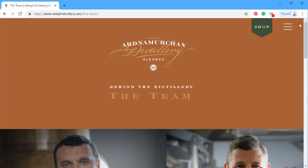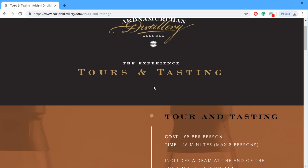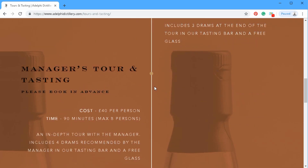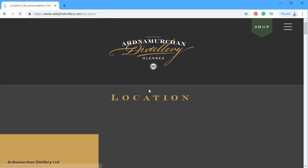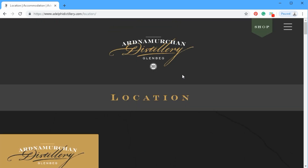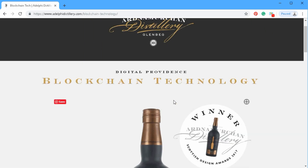Again there's a shop online call to action. Let's see how they handle tours and tastings — very simple and very elegant, looks great. Their location section is a simple Google Maps embed. Nothing too fancy there.